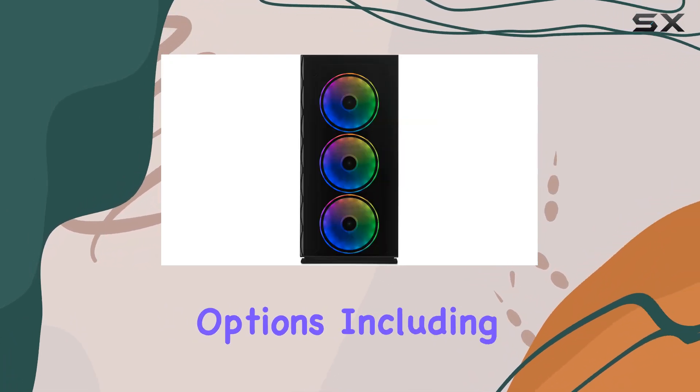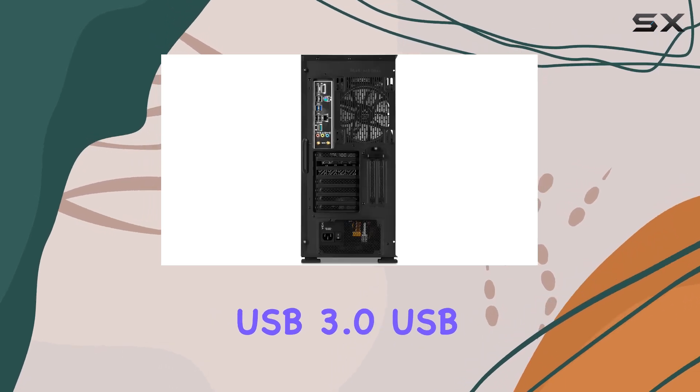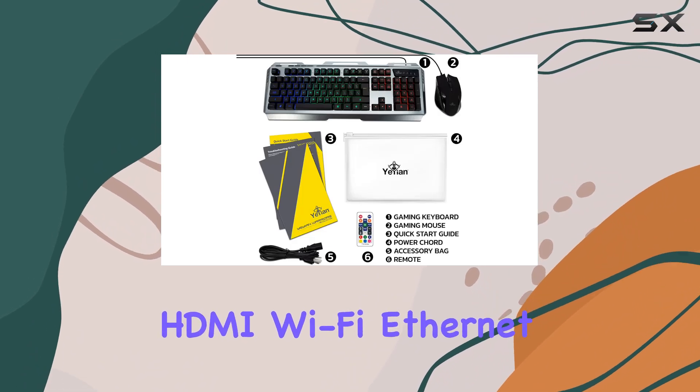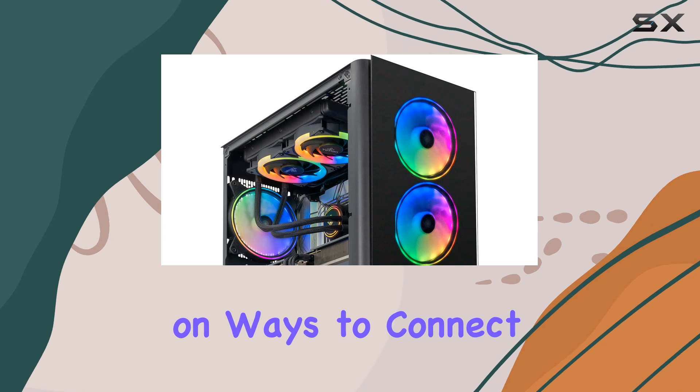And with a plethora of connectivity options including USB 3.1 Type-C, USB 3.0, USB 3.2 Gen 2x2, DisplayPort, HDMI, Wi-Fi, Ethernet, and more, you'll never be short on ways to connect your devices.